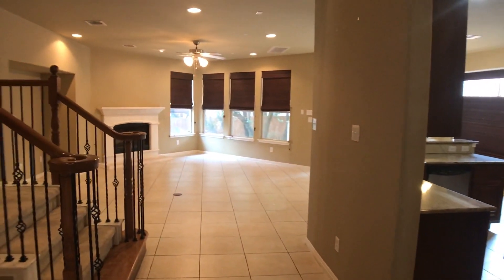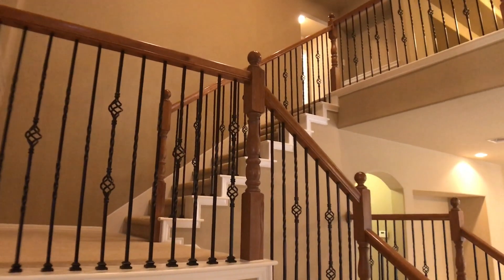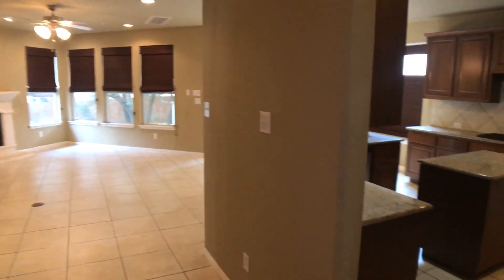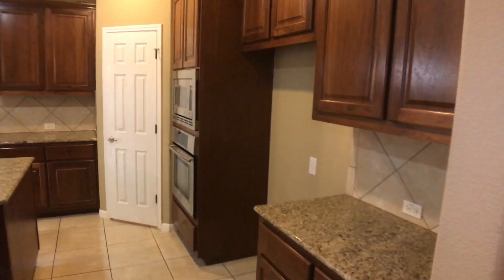Backing out, behind this door we do have a storage area under the stairs with lots of space. As you can see we have our living room, our staircase going up, and up top we have another loft area and three more bedrooms.